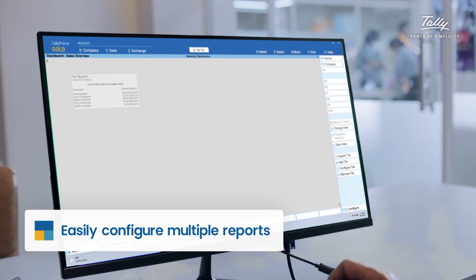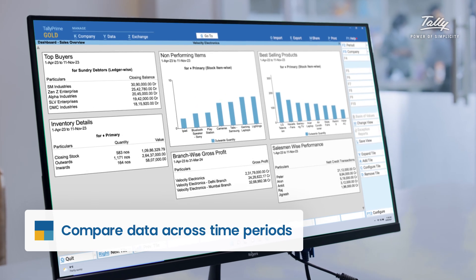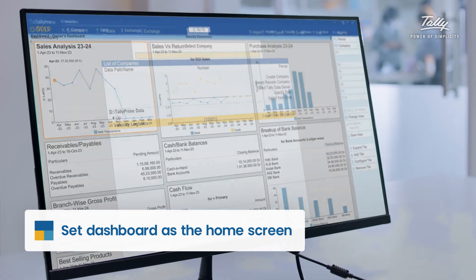You make your own tiles to compare different time periods, change your graphics, add tables and even resize to your liking. We have even given you the ability to configure your Tally so the first thing you see is your dashboard.